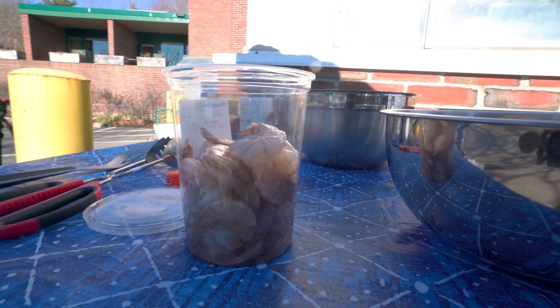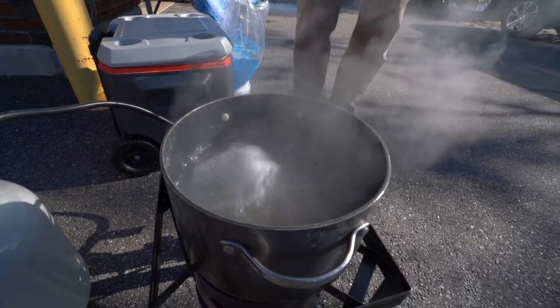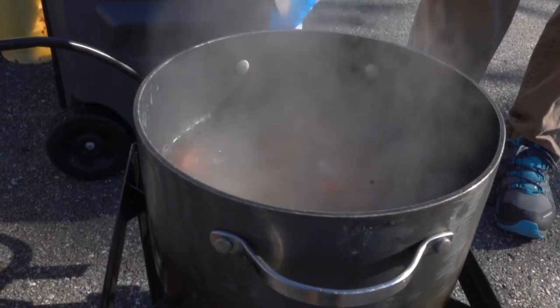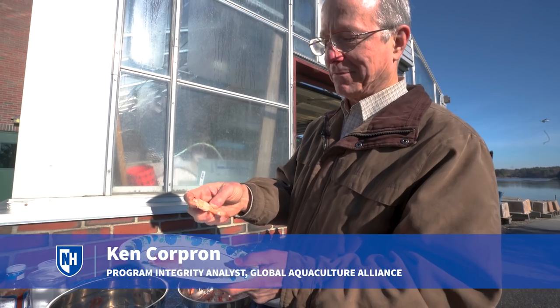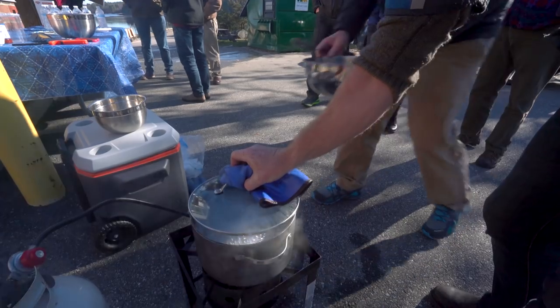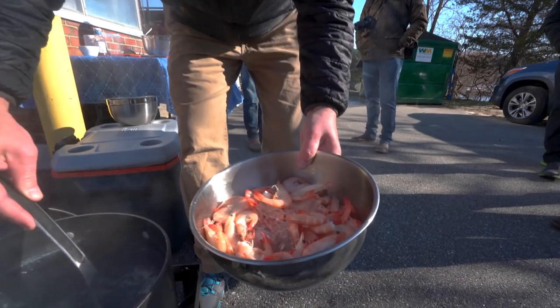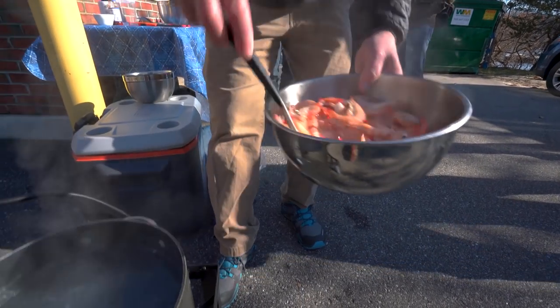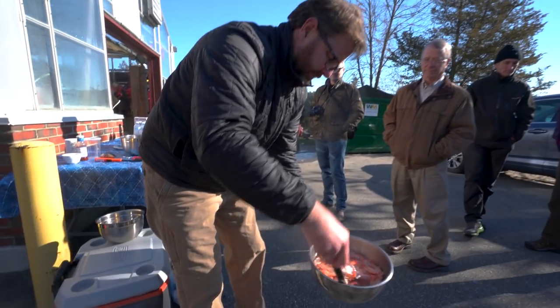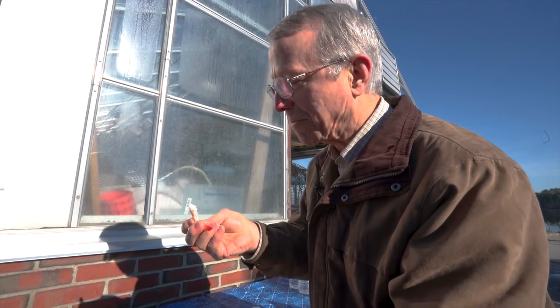We took some shrimp from a grocery store that were farm-raised in Indonesia — processed, heads-off, de-veined. So we have here one of the shrimp from the biofloc system, and then we have here one of the shrimp from Indonesia. When we boiled them right next to shrimp out of the tank, you could tell that ours had a real distinctive flavor — very nice and crunchy with a kind of sweet taste to it. Very good.